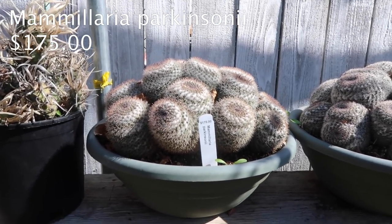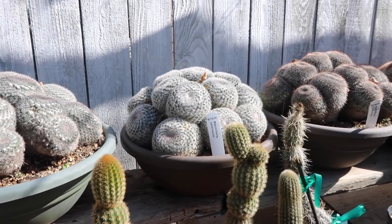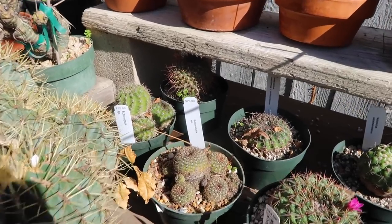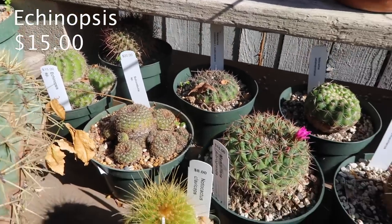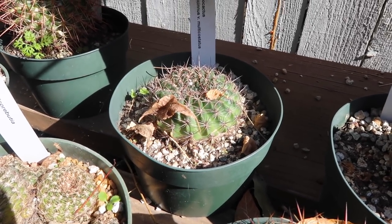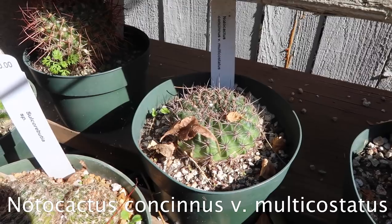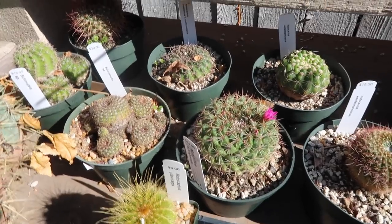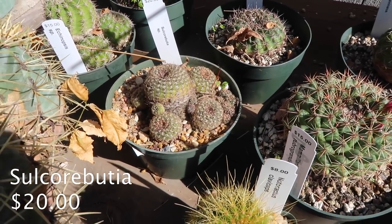And then we have some mammillaria parkinsonias for $175 — these babies look fluffy. Down here there's an echinopsis for $15, and then a nodal cactus. This is the first time I'm reading the names so that's why I'm kind of reading them so horribly. But this is a sulcorabuchia for $20.